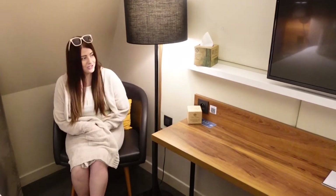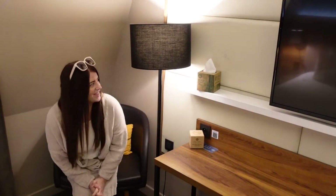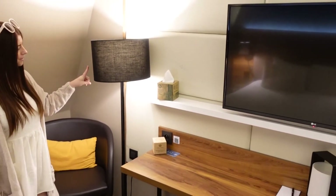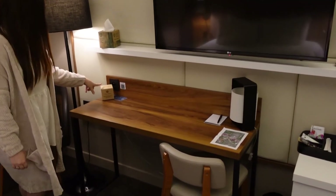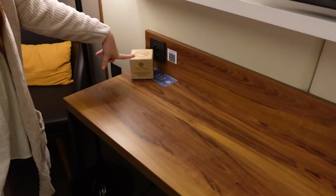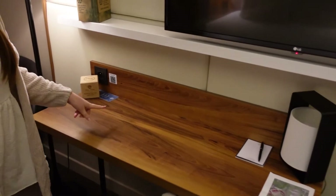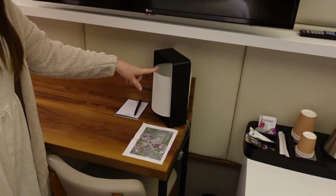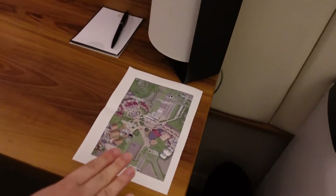Moving on around the room there's also another chair in this corner with a lovely yellow cushion to sit down on. Next to that is a lovely lamp, and you also get some tissues and a little block to say not to smoke — we did wonder what that was. You've also got one plug here, another lamp here, and the usual notebook and pen.